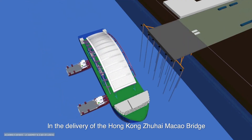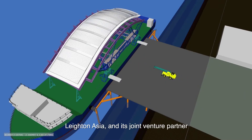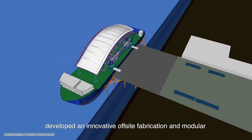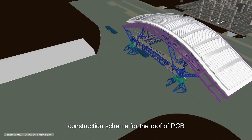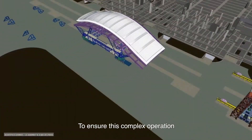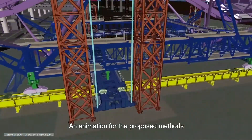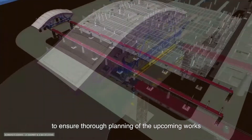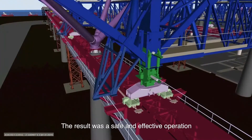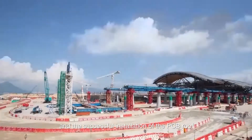In the delivery of the Hong Kong Zhuhai Macau Bridge Passenger Clearance Building, PCB, Leighton Asia and its joint venture partner developed an innovative off-site fabrication and modular construction scheme for the roof of PCB. To ensure this complex operation was carried out safely and efficiently, the operation was first modeled in BIM. An animation for the proposed methods was created to assist the project team to ensure thorough planning of the upcoming works. The result was a safe and effective operation and the successful installation of the PCB roof.